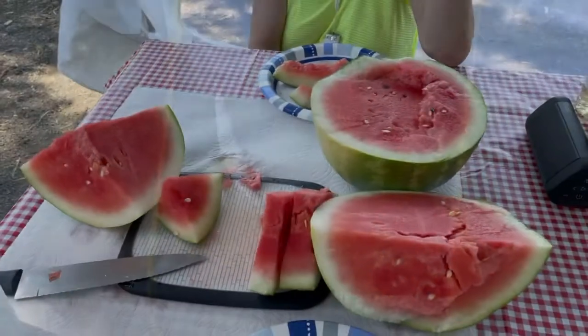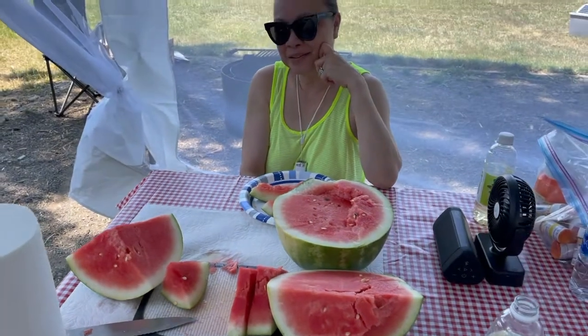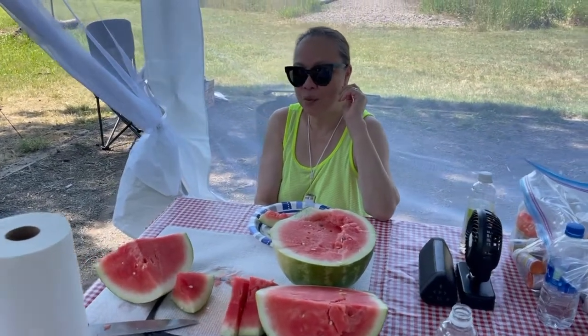And look what Rose made for us. For a nice hot day, ain't nothing like good cold watermelon. It's very sweet.